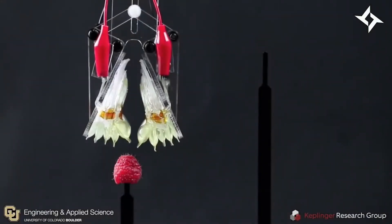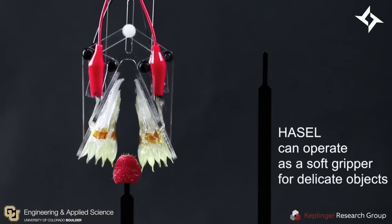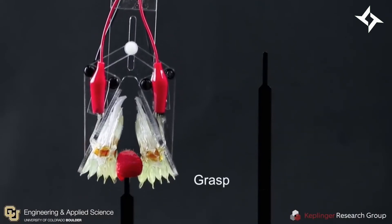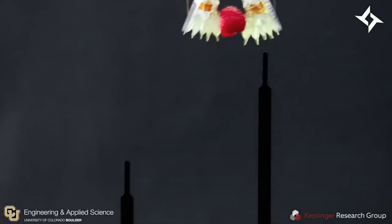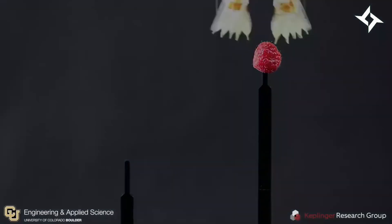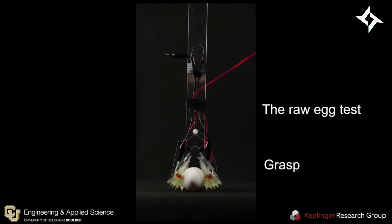One of the most incredible parts of this advancement is that the devices are made out of coarse materials and can be made for just 10 cents. The researchers are continuing to improve the technology — the actuators currently take a lot of power, but they are working on devices that will operate on one-fifth of the power. They have secured patents for the technology and are currently exploring commercial opportunities.